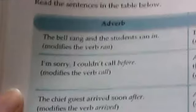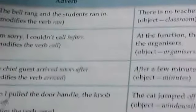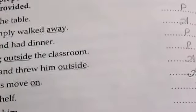Next topic: prepositions and adverbs. There are words that function both as a preposition and as an adverb. We will study this here. Exercise: identify the adverbs and prepositions in the sentences below, underline them, and write P or A in the space provided. First: the lamp hung above the table — 'above' is a preposition.